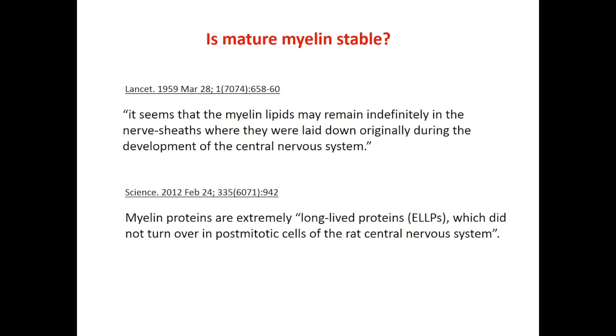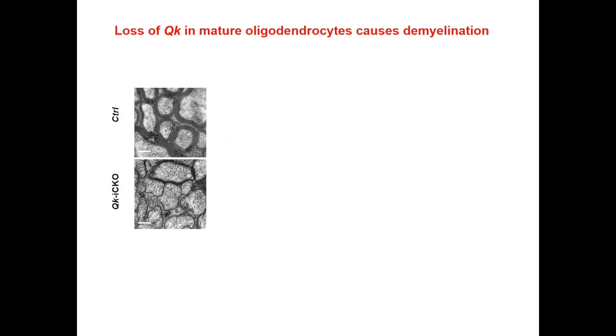Later studies also suggested that myelin proteins are extremely long-lived proteins, which did not turn over in post-mitotic cells of the central nervous system. However, surprisingly, we found that mature myelin is in fact a very dynamic material, especially its lipid components.